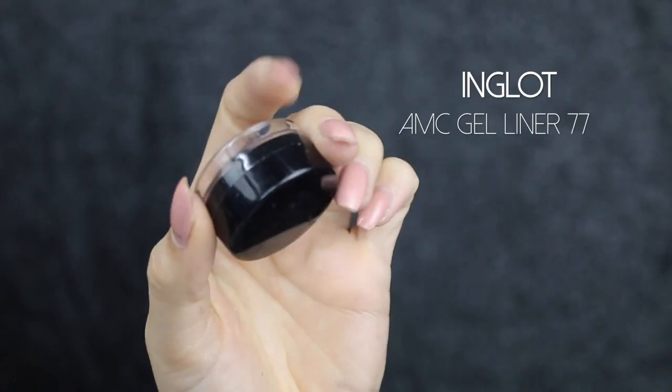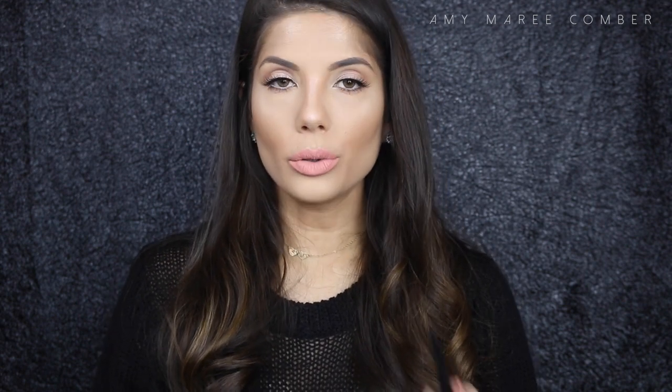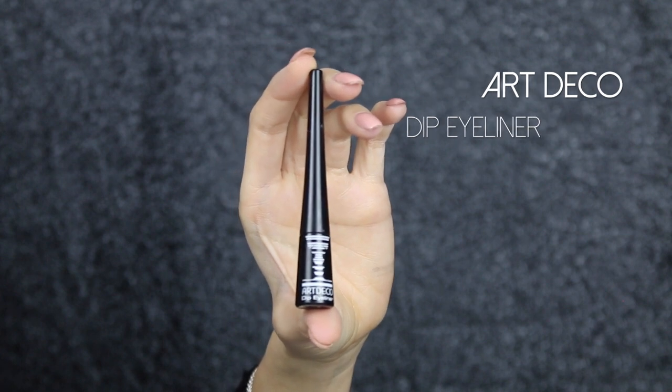For my favorite eyeliners — the first one I absolutely love is the Inglot AMC Eyeliner Gel in number 77. It's just black — really black, super matte — and very easy to control for a winged liner. I also love the Art Deco liner, which has a paint-style brush so you paint it on like a normal eyeliner. It's really easy to control and the liquid is super black and matte.